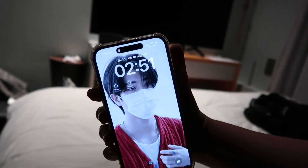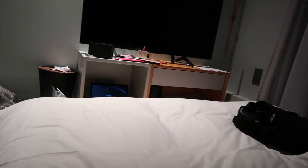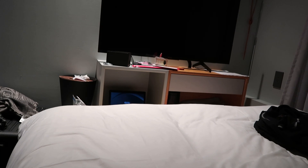Unfortunately again it's super late, so let's go to sleep.